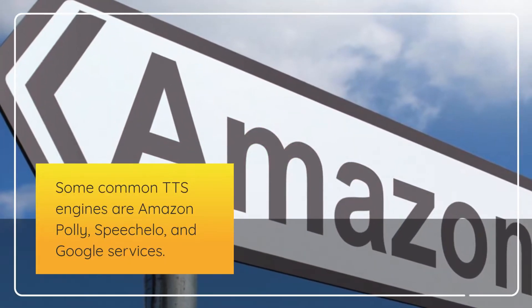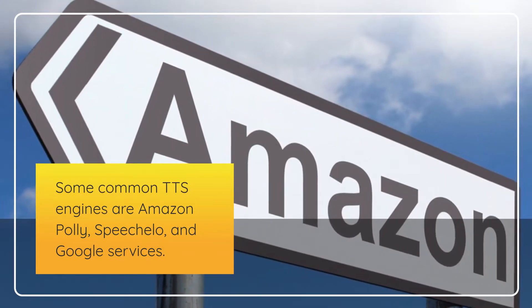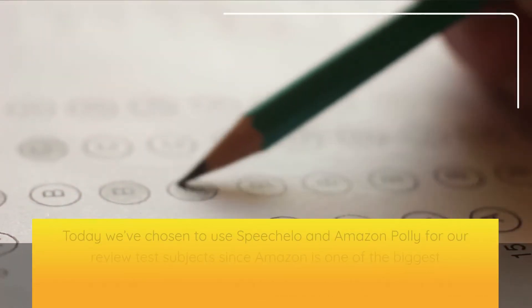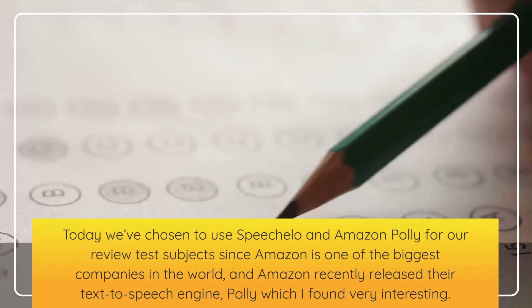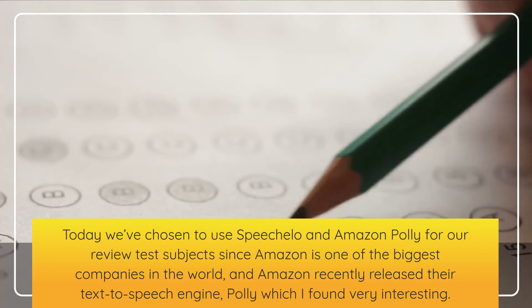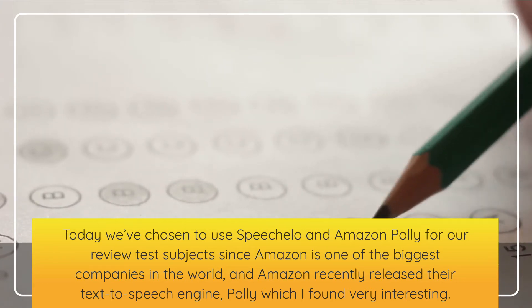Some common TTS engines are Amazon Poly, Speechalo, and Google services. Today we've chosen to use Speechalo and Amazon Poly for our review test subjects since Amazon is one of the biggest companies in the world, and Amazon recently released their text-to-speech engine, Poly, which I found very interesting.